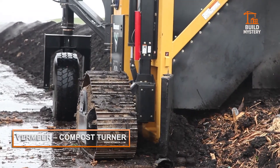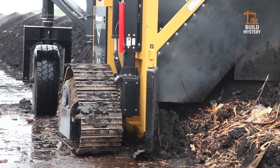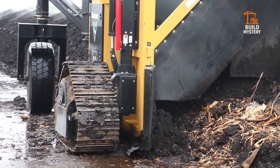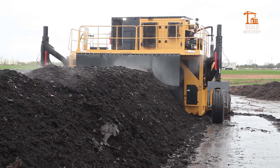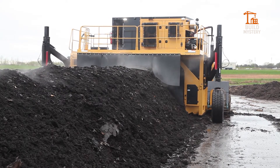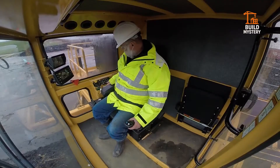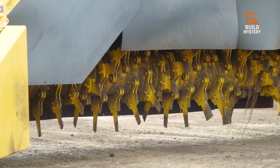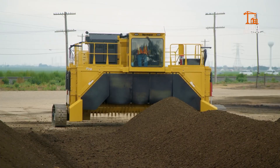This is the Vermeer Compost Turner — American engineering for powerful waste transformation. Built by Vermeer, it aerates massive rows of organic waste, speeding up natural decomposition. Its rotating drum lifts and flips compost material, mixing it evenly for maximum oxygen flow. This means faster breakdown, fewer odors, and richer, cleaner compost.